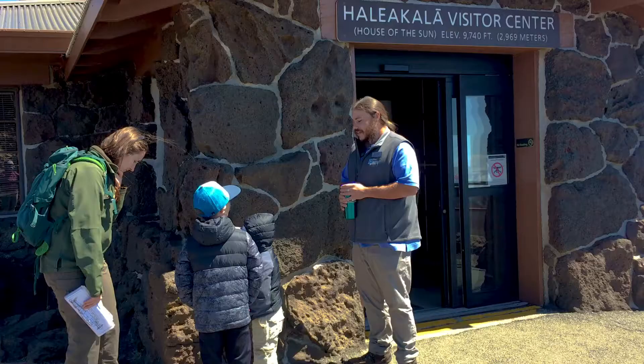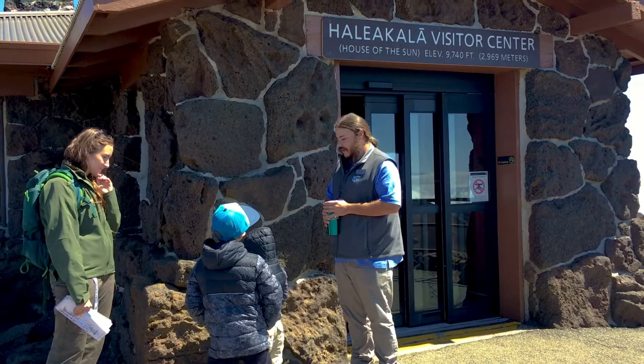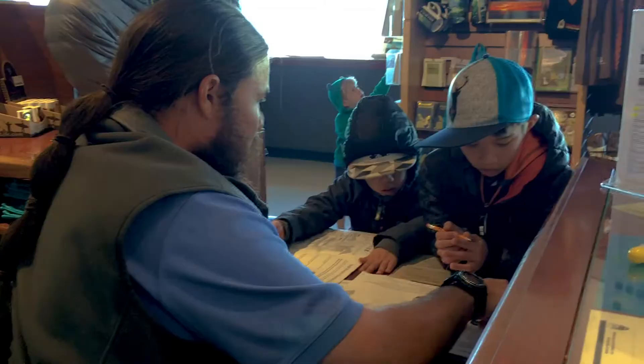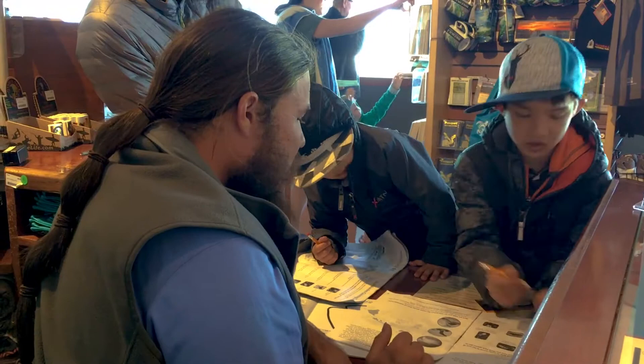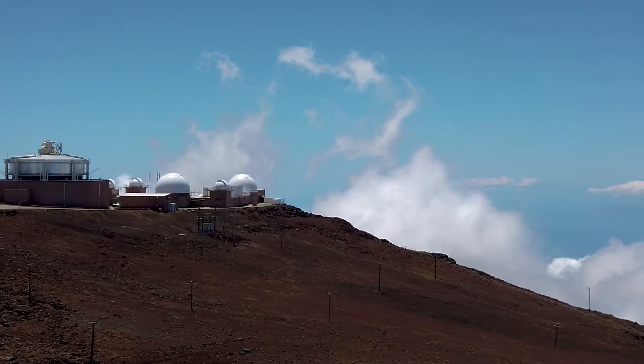Near the summit you'll find the Haleakala National Park Visitor Center. This is a must-stop for those visiting the park. There are always rangers on hand to help answer questions and give tips on hiking the crater.